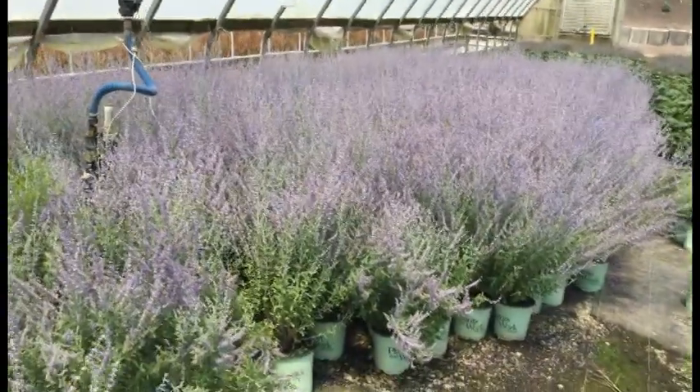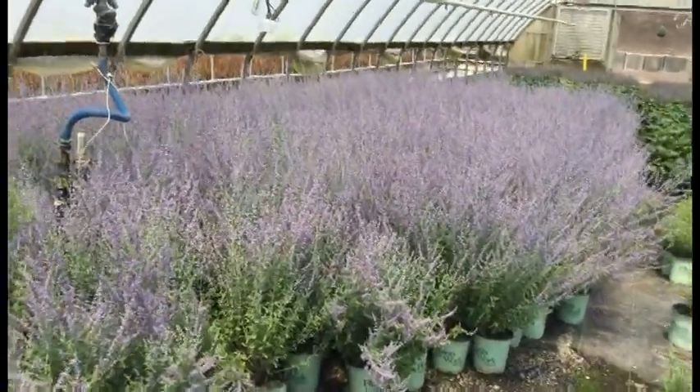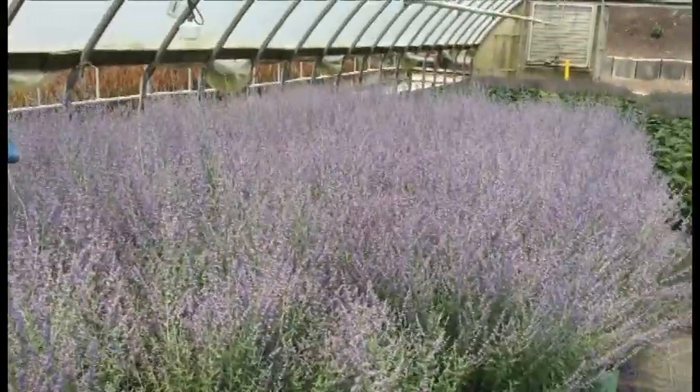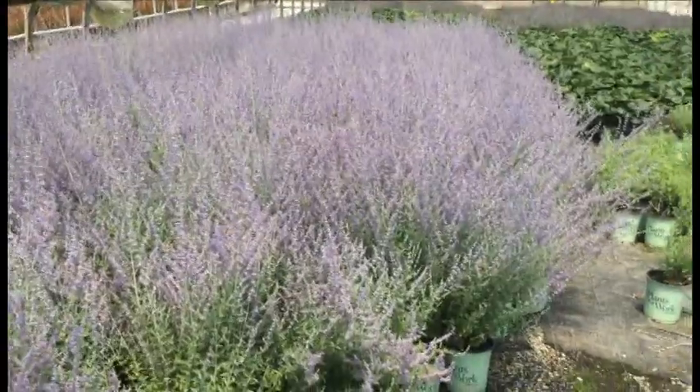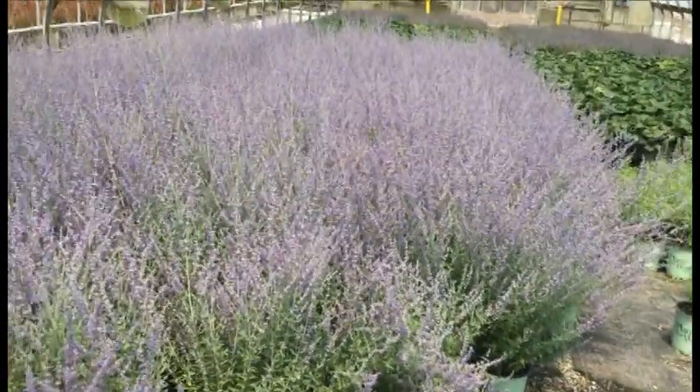Take a look at this crop of Perovskia Rocket Man — these things are awesome right now. They are just about in full bloom but there are still some buds on there, showing off that really cool color over that silvery green foliage. Great plant.